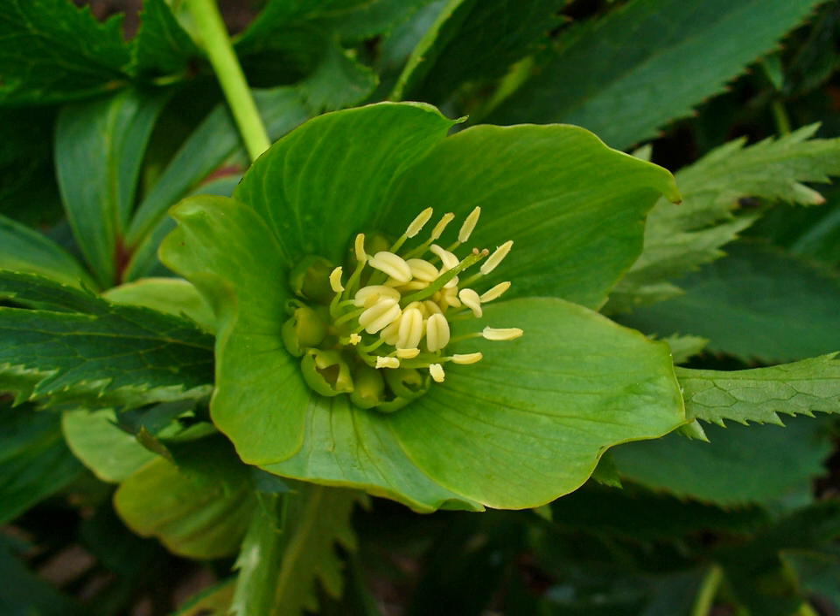The green hellebore is a perennial plant. The flowers appear in spring. They have five large green oval sepals with pointed tips and seven to twelve much smaller petals. The roots are rhizomatous.